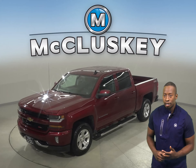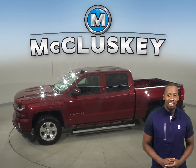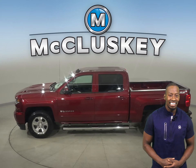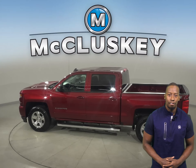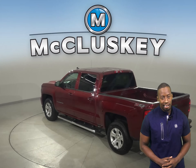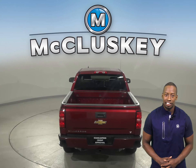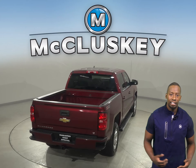If you're looking for a standard truck with some great extra features to be your next daily driver, then take a look at this 2018 Chevrolet Silverado 1500. The Silverado has a hands-free Bluetooth system, heated mirrors, and automatic headlights. This Chevy has passed our 172-point inspection, so it's ready to hit the road.